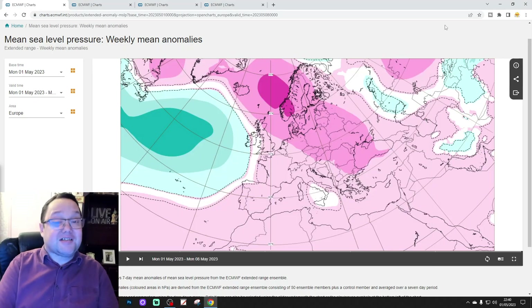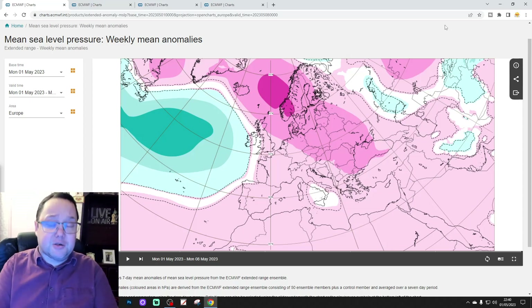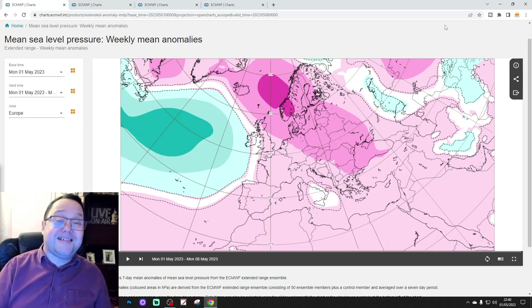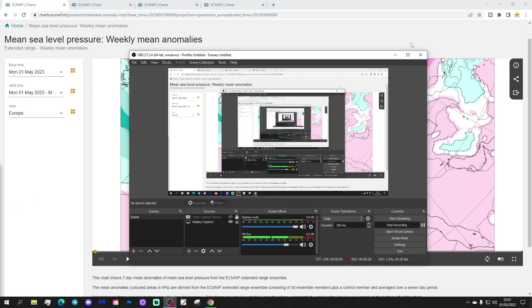Hello everyone, thanks for tuning in to today's second video, doing the ECMWF 30-day forecast. So as always on Tuesday, we're having a look at the EC extended model. Just to say that the first video today was our 6AM UK weather forecast, and we've got 10 to 14 days with all our great features coming later this afternoon. Please like, share, and subscribe. Thank you so much to ecmwf.int for supplying the charts.